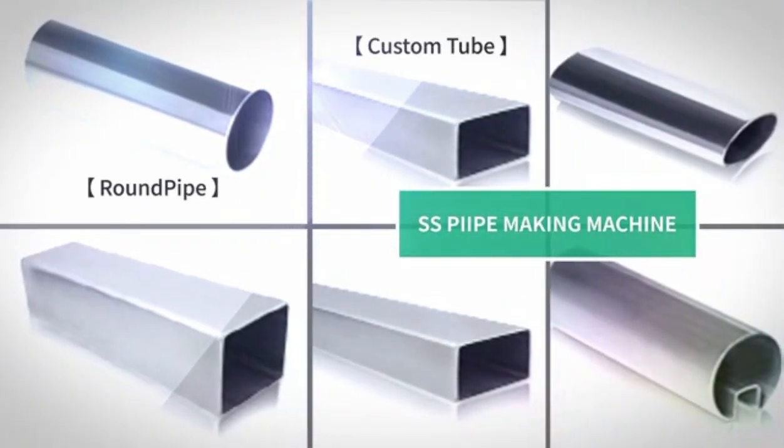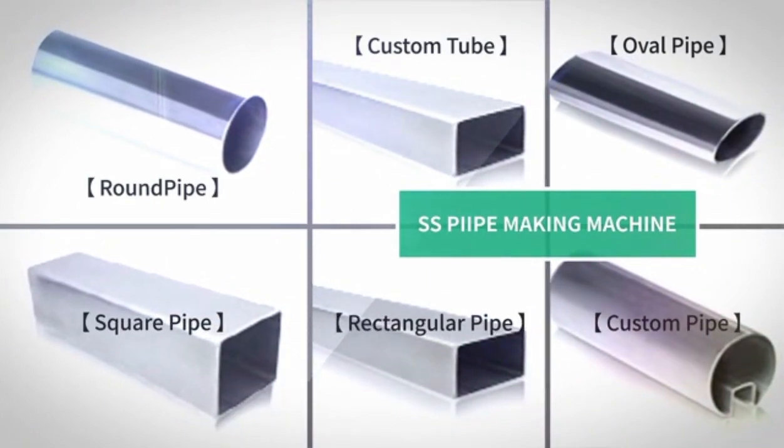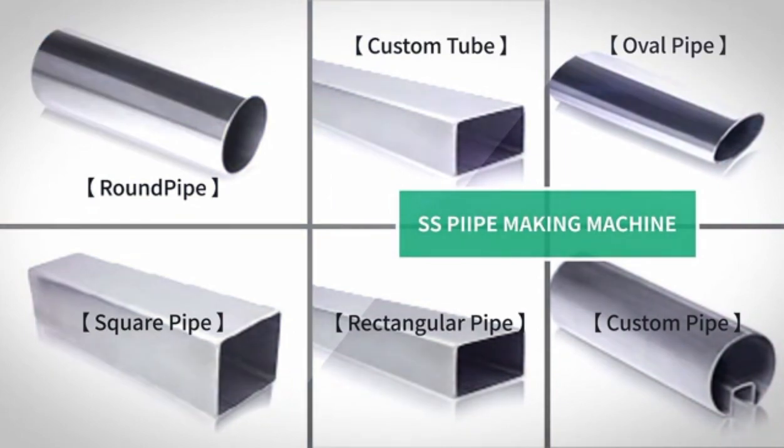Our decorative stainless steel pipe making machine mainly produces stainless steel pipes. This machine not only can make round pipe, but also square pipe, rectangle pipe, oval pipe, and other irregular pipes as well.